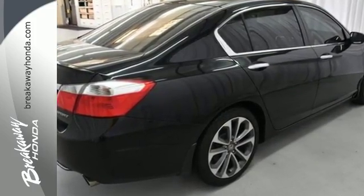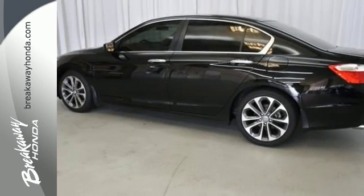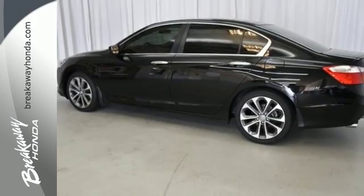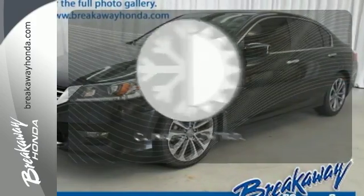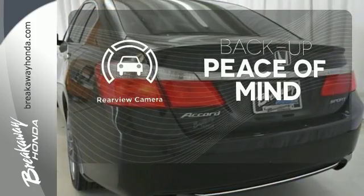It features keyless entry, climate control, fully automatic headlights, stability and traction control, and smart vent front side airbags. Set it and forget it with the climate control. Hindsight is 20-20 with the backup camera.